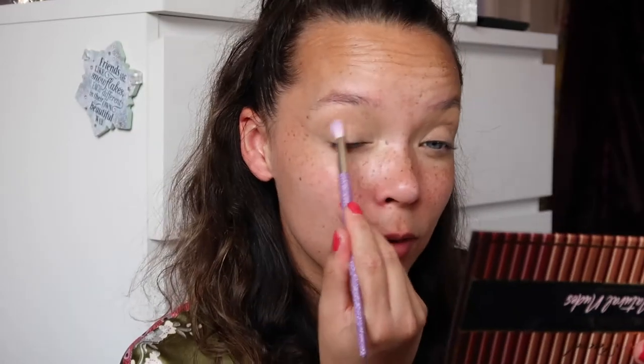I'm going to start deepening up the crease now, starting with lighter colours and then going in a bit more dark. So I'm going to take this shade Seashell and start working that into the crease.